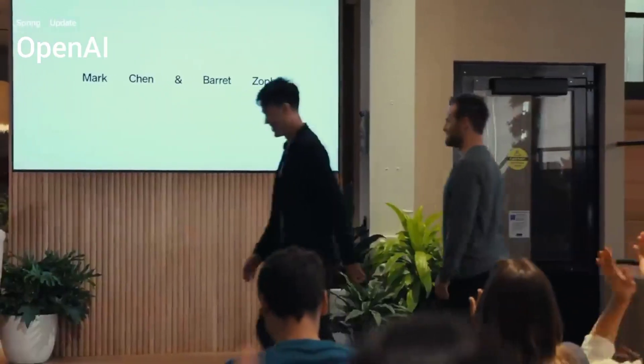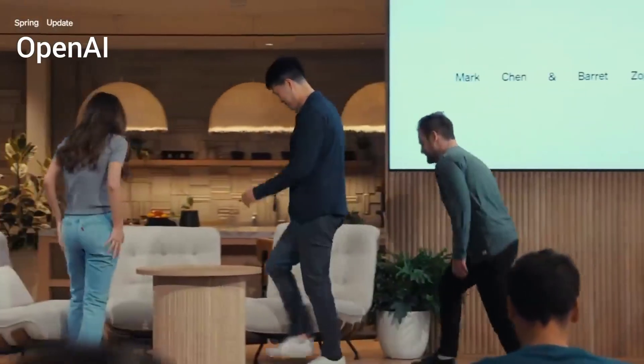OpenAI just released the new ChatGPT 4.0, and these are everything you need to know about it and how powerful it is. If you watched the live demo, you have seen a lot of great specifications and features. The new ChatGPT 4.0 could be the best AI yet, and even Google might just be next to it.